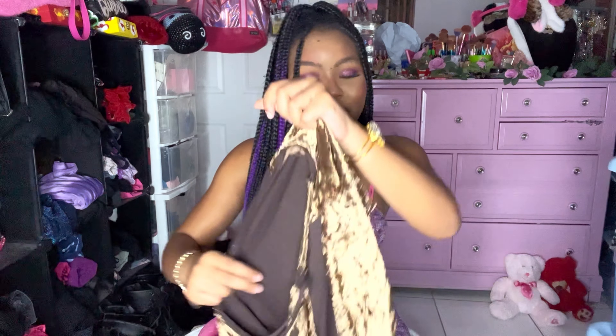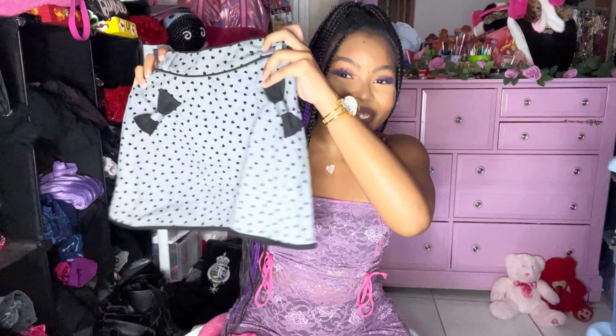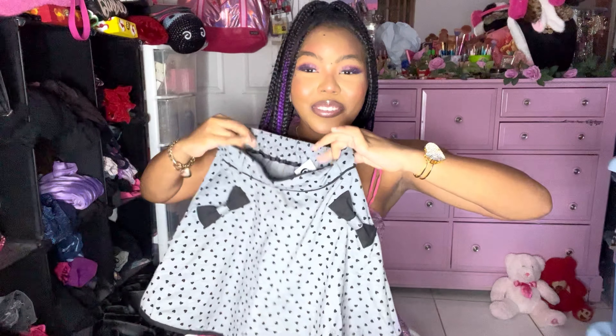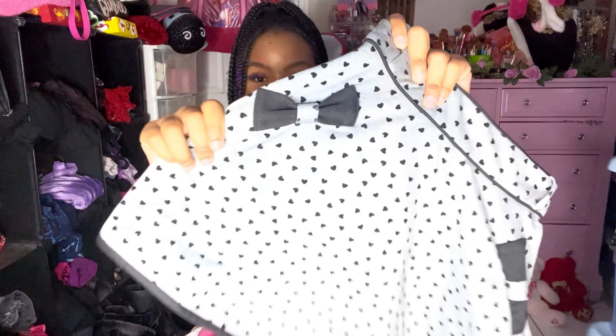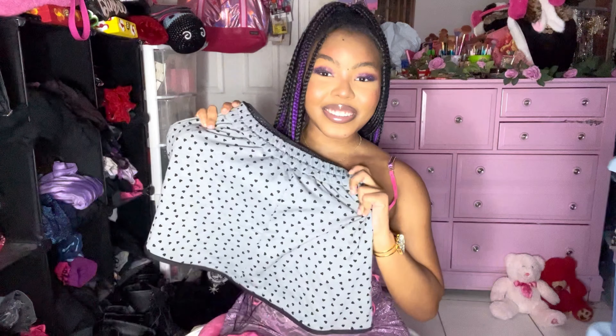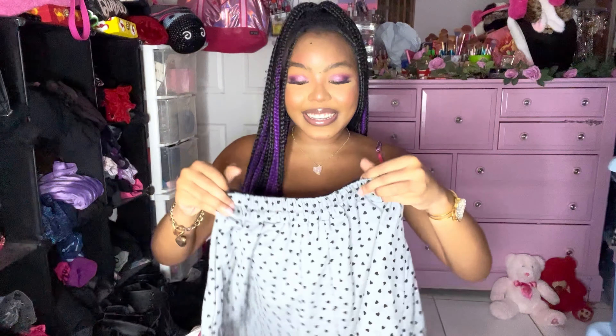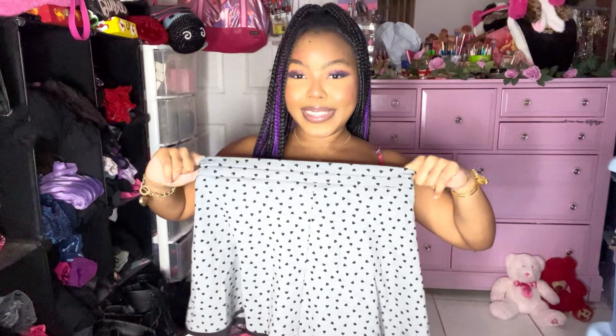I got this super adorable skirt — it's definitely not gonna fit me so it will be up on my Depop. But she is so adorable — look at the bows and the heart print. So doll core and dolly, I love it so much. In the back it's stretchy so yeah.